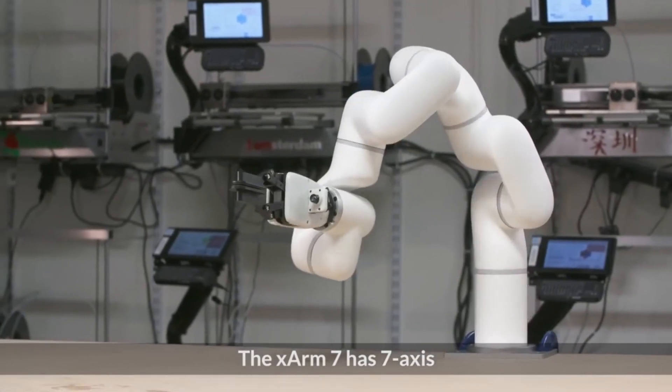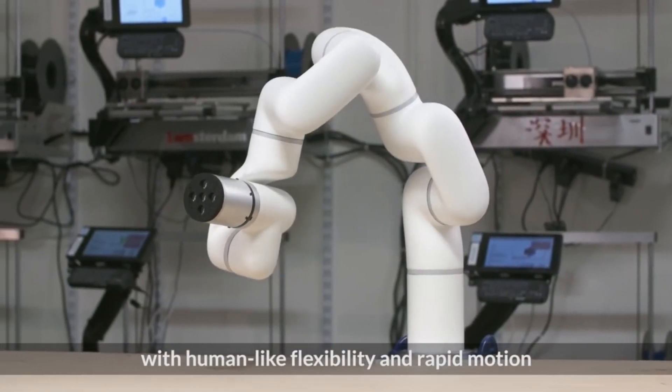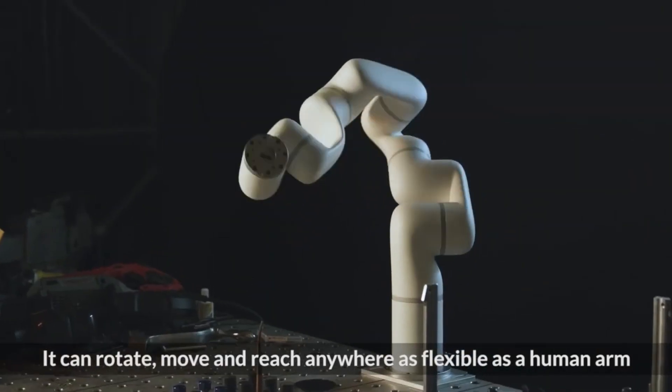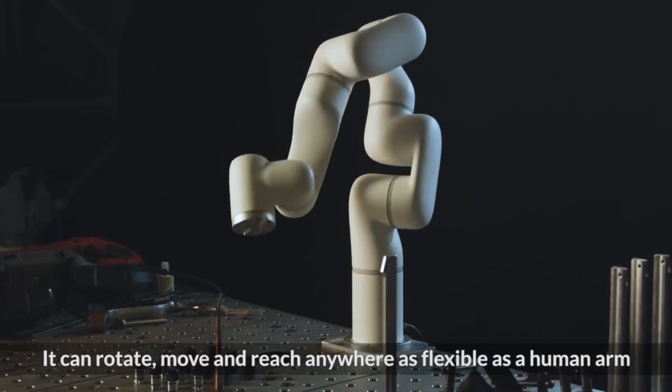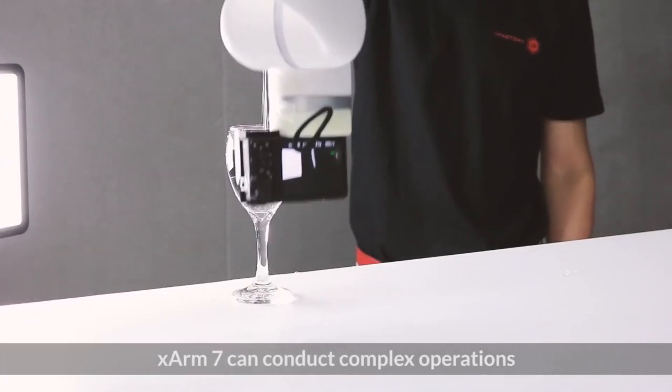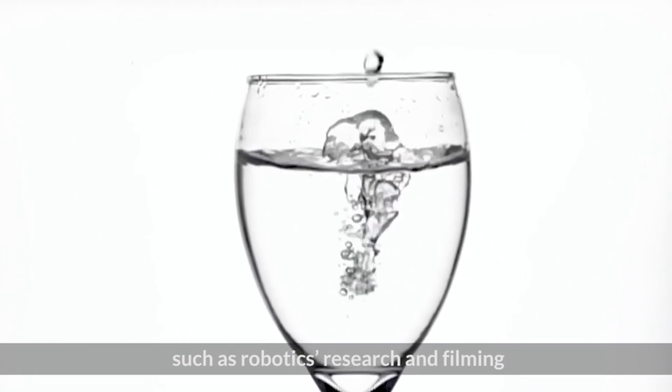The X-Arm 7 has seven axes, with human-like flexibility and rapid motion. It can rotate, move, and reach anywhere as flexible as a human being. X-Arm 7 can conduct complex operations such as robotics research and filming.